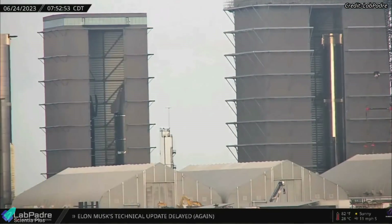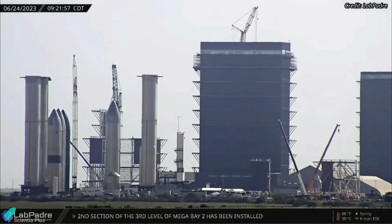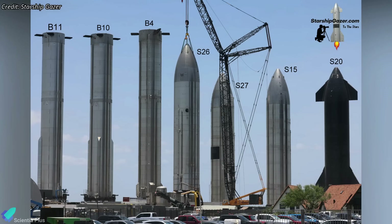Super Heavy Booster 11 was moved to the Rocket Garden on Saturday, June 24. It now stands beside Booster 10, Booster 4, Ship 26, 27, 15, and 20.